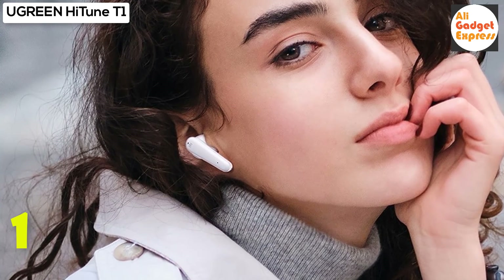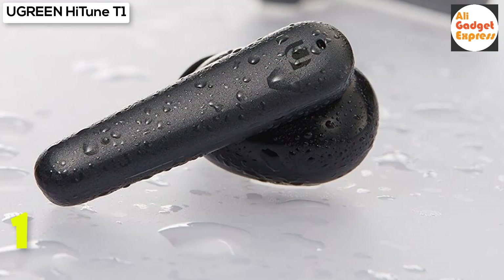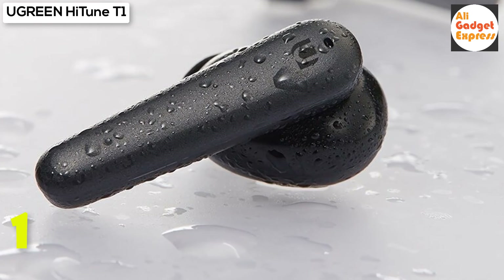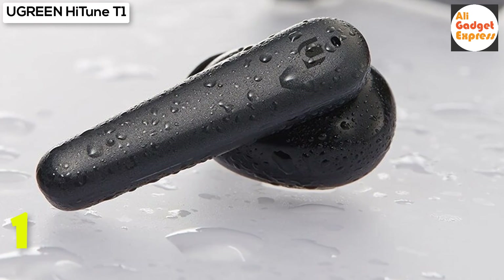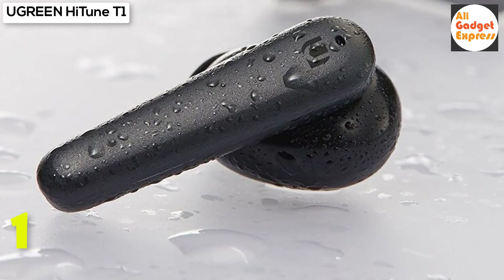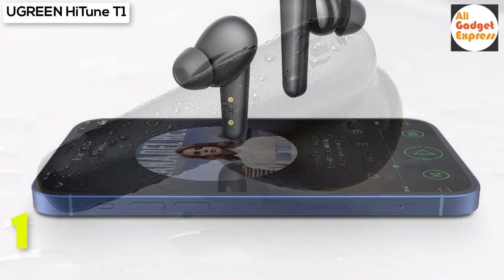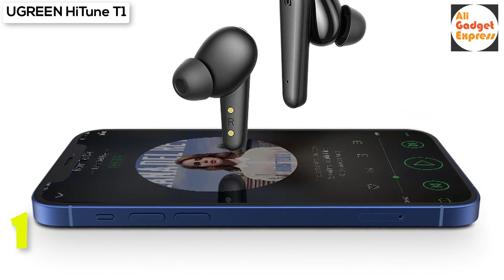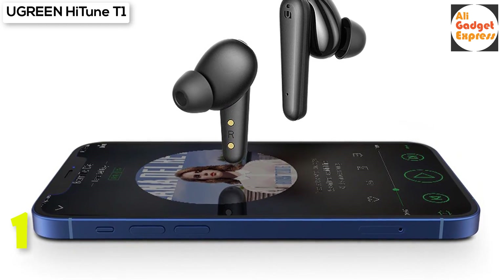3x clearer than ordinary true wireless earbuds — high clarity calls with upgraded 4 mics. Each earbud has two microphones combined to reduce background noise and enhance voice pickup for good clarity on calls and conferencing. Advanced DSP digital noise reduction algorithm enables even clearer calls.